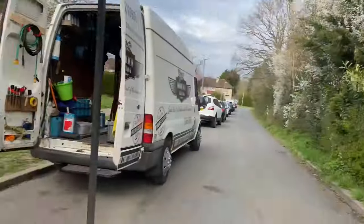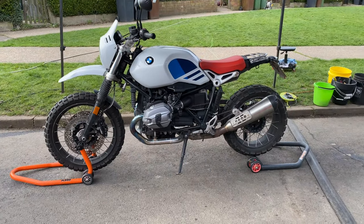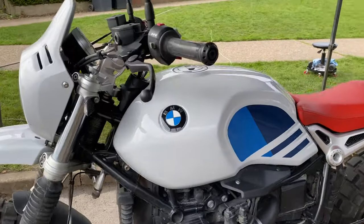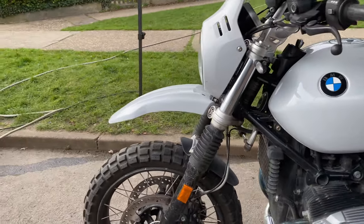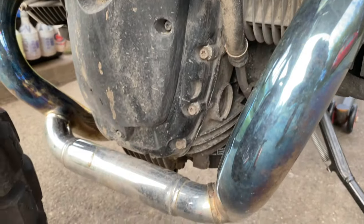Good morning! It's a little warmer today than yesterday — it was bloody freezing out yesterday. We've got a fully booked day ahead. We shall get started with this BMW R9T. This is a new client who thought he would treat it to a bit of TLC, as it's starting to suffer with the English weather.